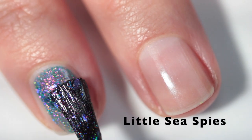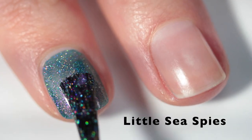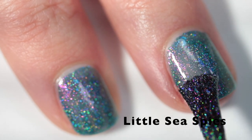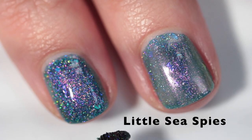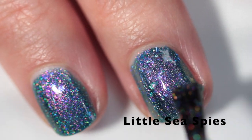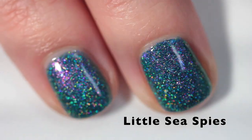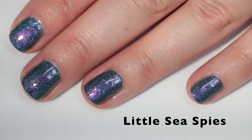This one is Little Sea Spies from the October 2018 Polish Pickup — I've had it in my collection for a while and I think I've worn it once or twice; my mom has worn it too. It's a teal base with pink to blue to aqua shifting iridescent flakes, pink to green shifting iridescent micro flakes, and micro holographic flakes. It's inspired by the eels from The Little Mermaid — I remember being terrified of them as a child — and it captures that inspiration perfectly. It's so holographic, and the flakes add another level of interest and beauty to the polish.